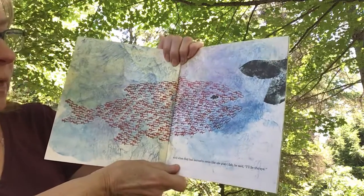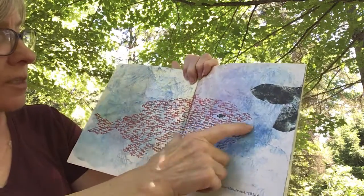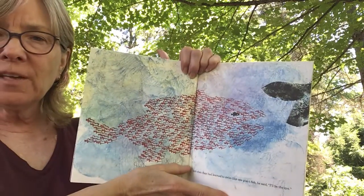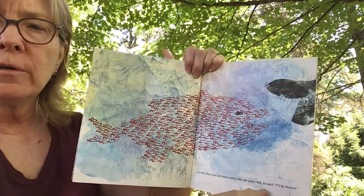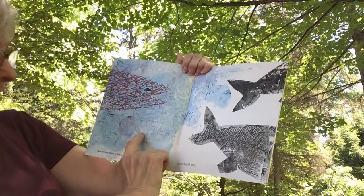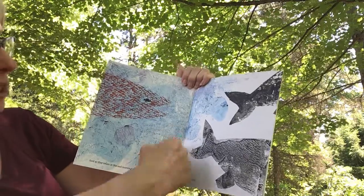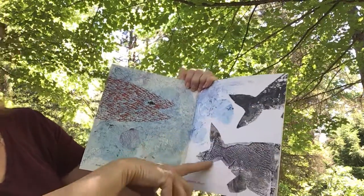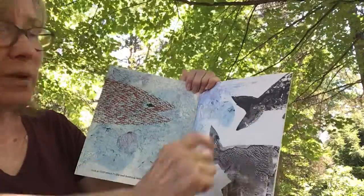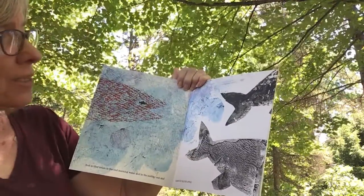And when they had learned to swim like one giant fish, he said, I'll be the eye. Doesn't that look like one big red fish? All together, they can look like a big fish. And so they swam in the cool morning water and in the midday sun and chased the big fish away. They look like a big red fish, and those bigger fish are scared of them. They don't know they're just little red fish. It worked — Swimmy's idea worked.